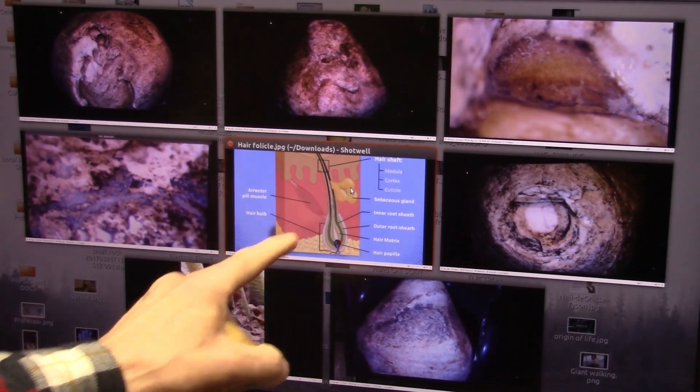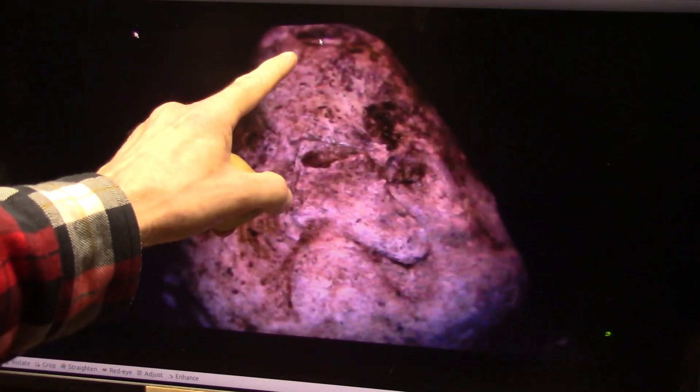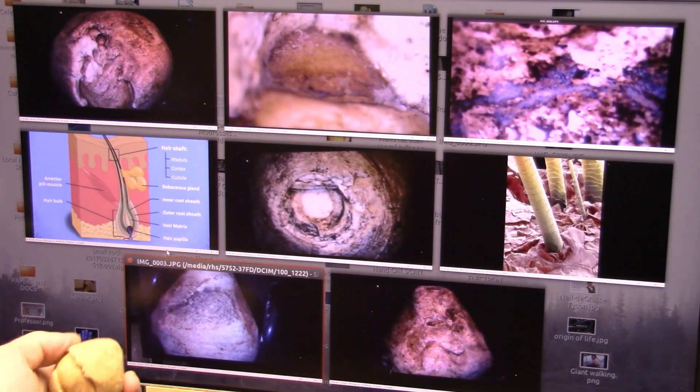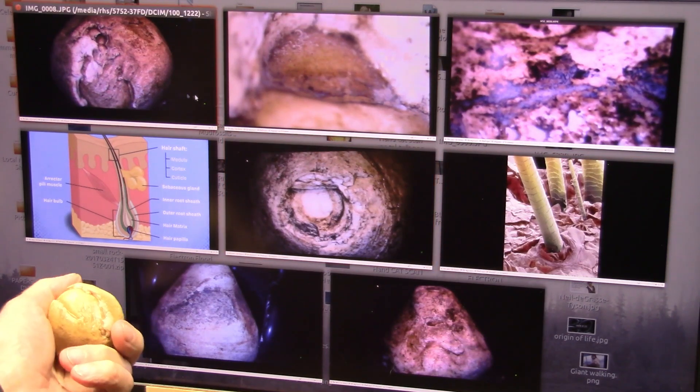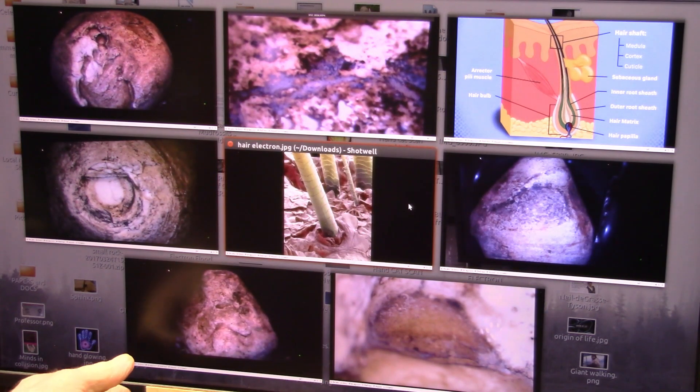The sebaceous gland is right here, and there it is right there. And there's where the shaft comes up at the top. I did a catalase test on it, and it bubbles up, which means there are catalase enzymes in there — biological enzymes — and they're all over it.